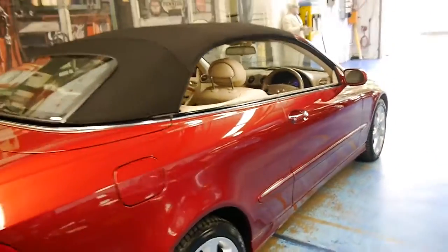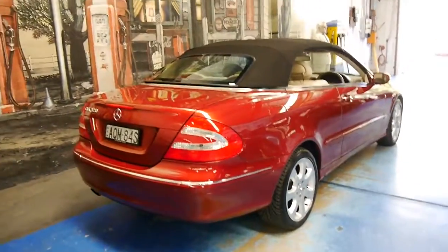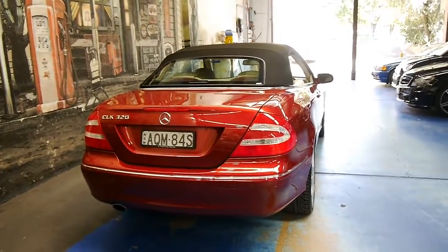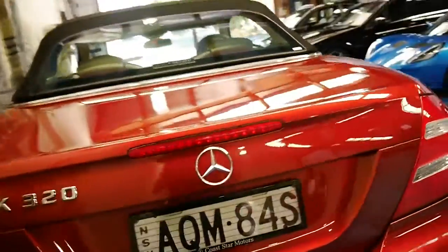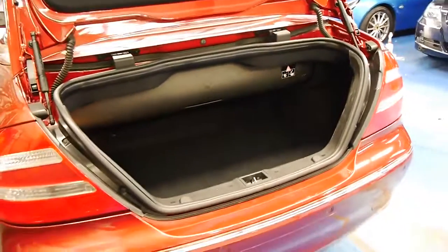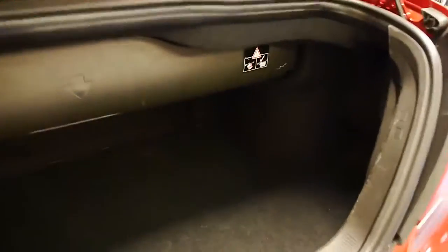We sell two or three of these CLK 320s every month — we sold another one yesterday. Every time we sell one, people are very surprised how good they are on fuel consumption. For a 3.2 litre six-cylinder engine you can easily get somewhere between 11 and 13 litres per 100km even in the city, and on the freeway I'm told you can get 7 to 8 litres per 100km, which is very good for a car of this size.